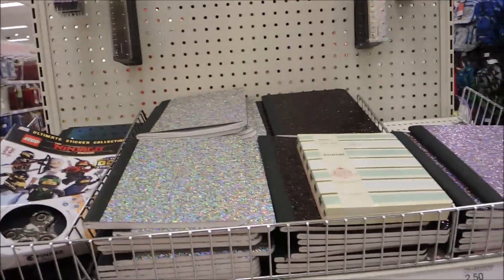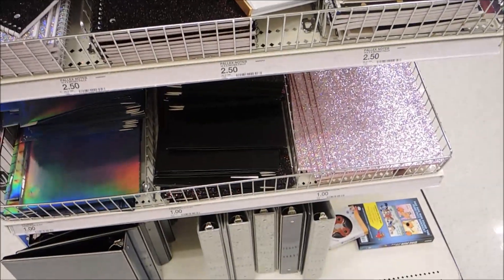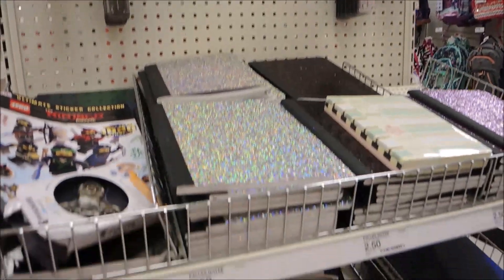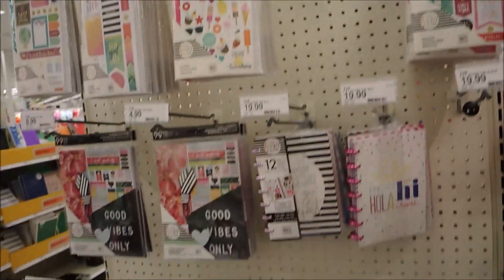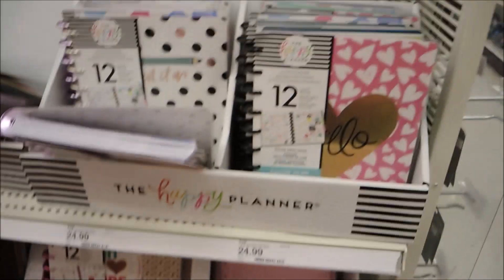This line of stuff is super fun and cute, and I feel like it's pretty reasonably priced. It's a little bit more expensive than the plain ones, but I think they're super cute. It looks like Target is carrying the Happy Planner stuff too, which is pretty neat.